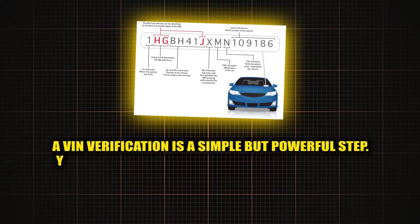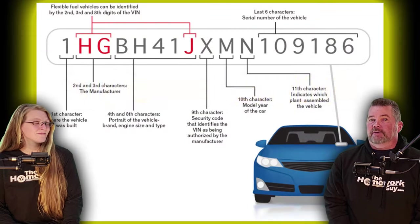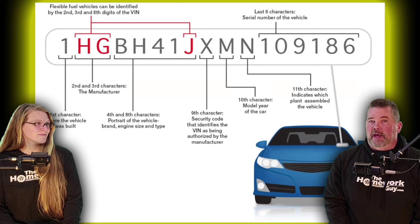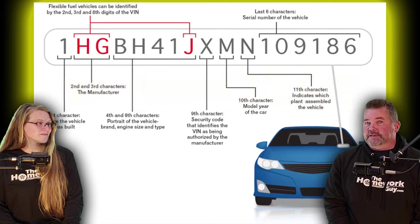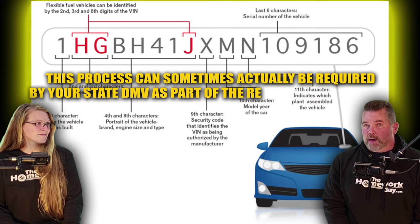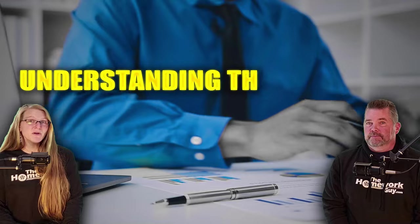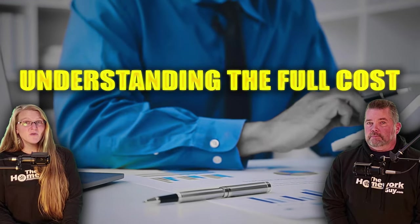Number eight: verify the VIN. A VIN verification is a simple but powerful step. You can do this on sites like BeenVerified or by asking for an AutoCheck or Carfax report as mentioned earlier. This step helps ensure the vehicle isn't stolen and that it matches the make and model the dealer has advertised. This process can sometimes actually be required by your state DMV as part of the registration process.